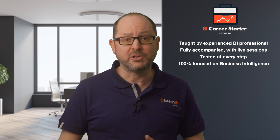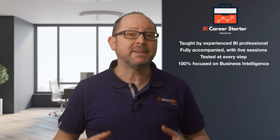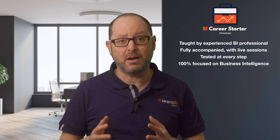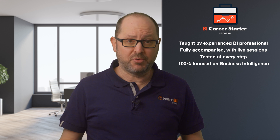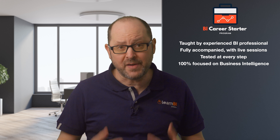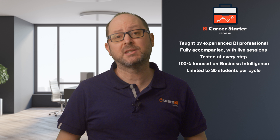You'll learn all of the skills and tools you need and build a BI-focused project portfolio to land an entry-level position as a BI analyst. The fifth reason is that due to the nature of the program and the amount of time I'll personally be investing, the program will be limited to just 30 students per cycle.